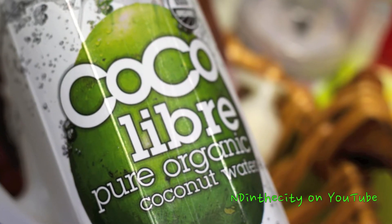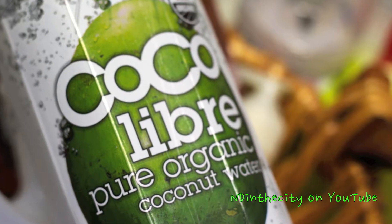So the first item I wanted to share with you guys is called Coco Libre, and it's pure organic coconut water. Granted, this juice is made from concentrate, it's still USDA certified. It's really great in your smoothies, you can drink it as is. I really, really love that.